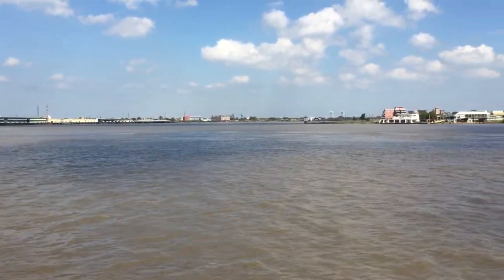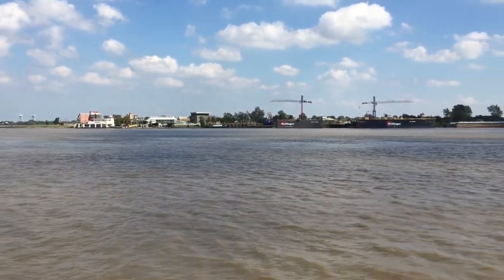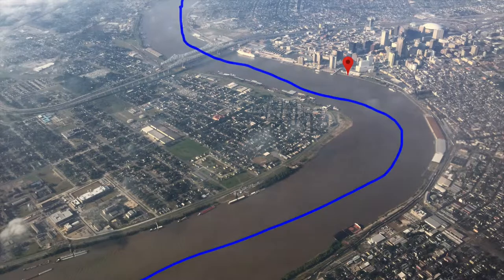Data is moved from component to component, just like the goods are moved from port to port on the Mississippi. To illustrate this more, let's go up, way up. I took this shot while flying into the city. Just to give a point of reference, here's where I shot the opening video. Now right here is the Mississippi River. Think about ships moving goods up and down this river.